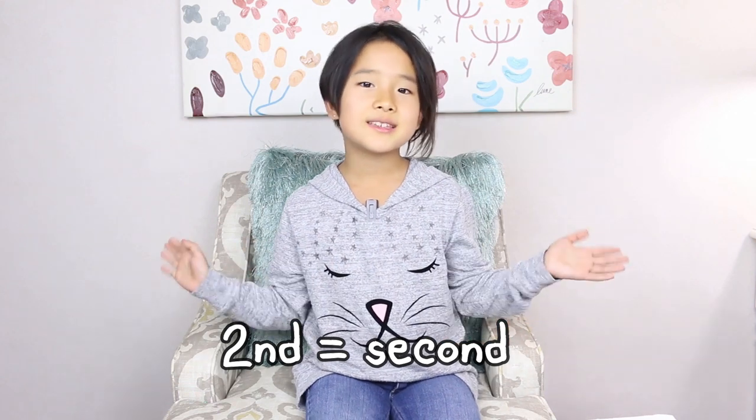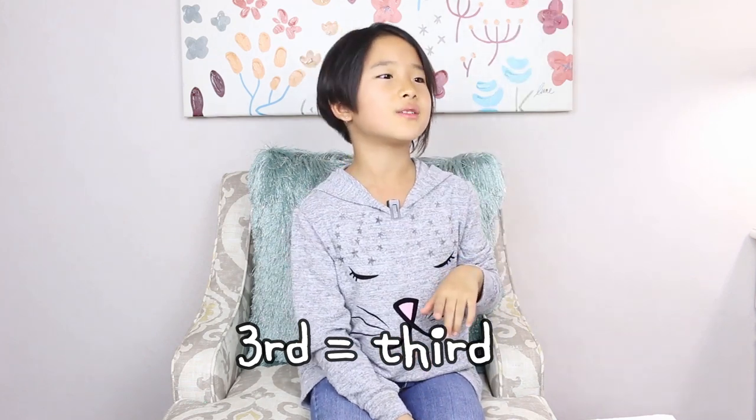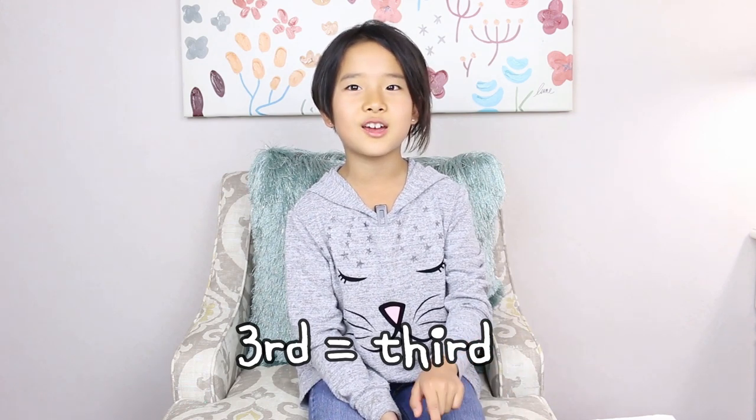2nd, 2nd. The next one is 3rd. Like, 'I can't give you a 3rd.' There is a little song about it: '1st is the worst, 2nd is the best, 3rd is the one with the treasure chest.'